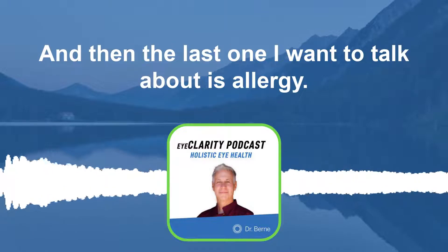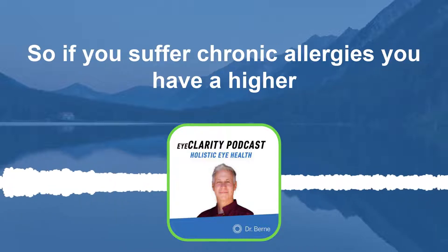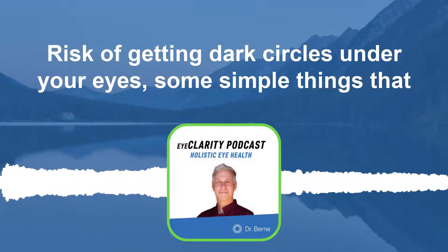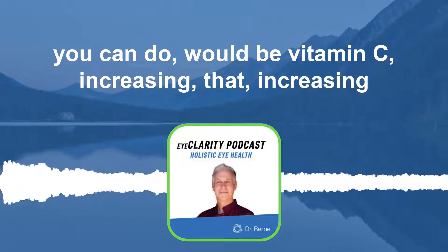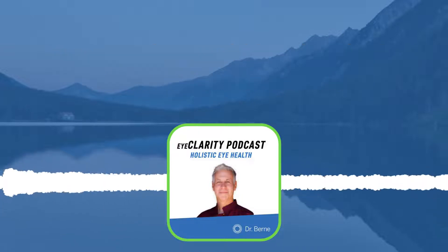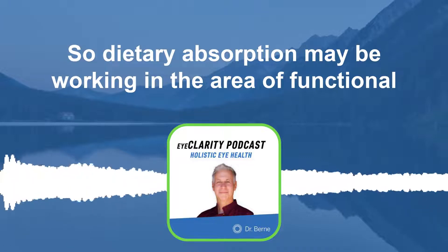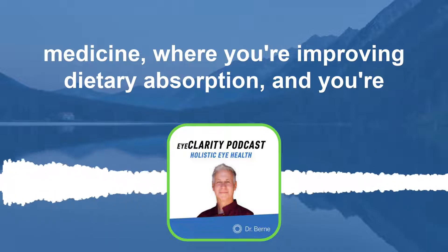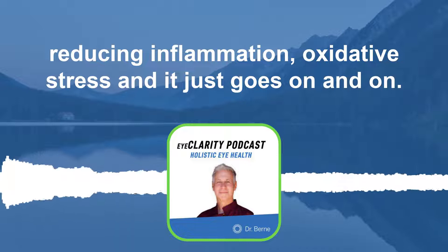The last one I want to talk about is allergies. If you suffer from chronic allergies, you have a higher risk of getting dark circles under your eyes. Some simple things you can do would be increasing vitamin C, increasing colostrum, boosting your intestinal health and dietary absorption — maybe working in the area of functional medicine where you're improving dietary absorption, reducing inflammation, and reducing oxidative stress.